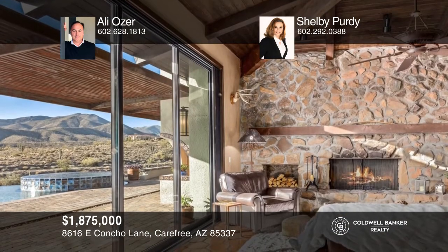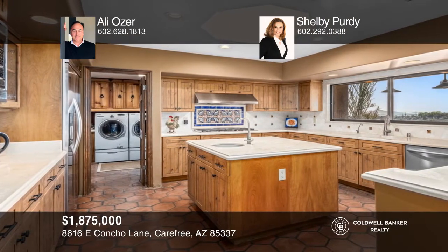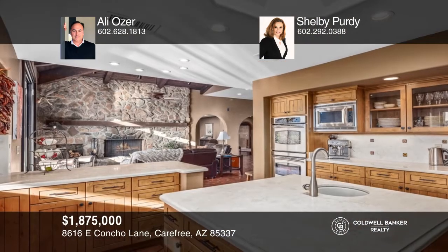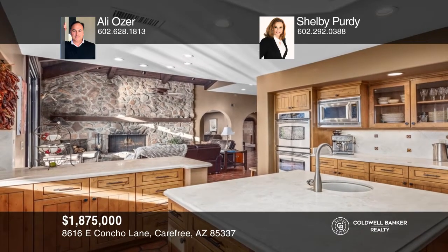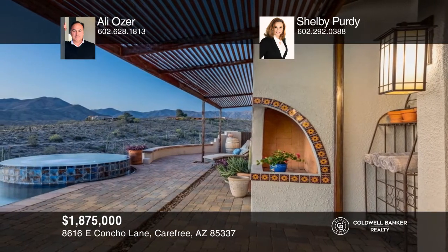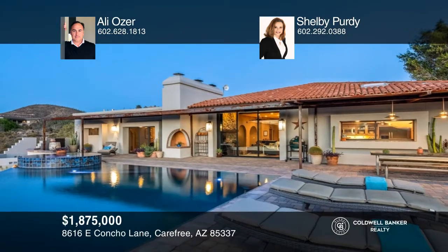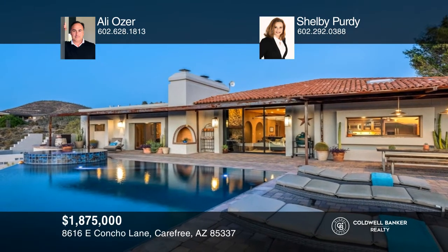Welcome to Carefree, Arizona, where this retreat perched on a hillside lot of nearly four and a half acres with breathtaking views awaits its new owners. With more than 3,500 square feet of open concept living, this home offers three bedrooms, three and a half bathrooms, and upscale finishes and designer flair throughout. Outdoor living is made enjoyable with a backyard and views that are absolutely jaw-dropping. Entertain with an infinity-edge heated pool with a spa and an expansive patio that offer a resort oasis to enjoy throughout the day and celebrate at sunset. Contact Allie Ozer and Shelby Purdy today to learn more.